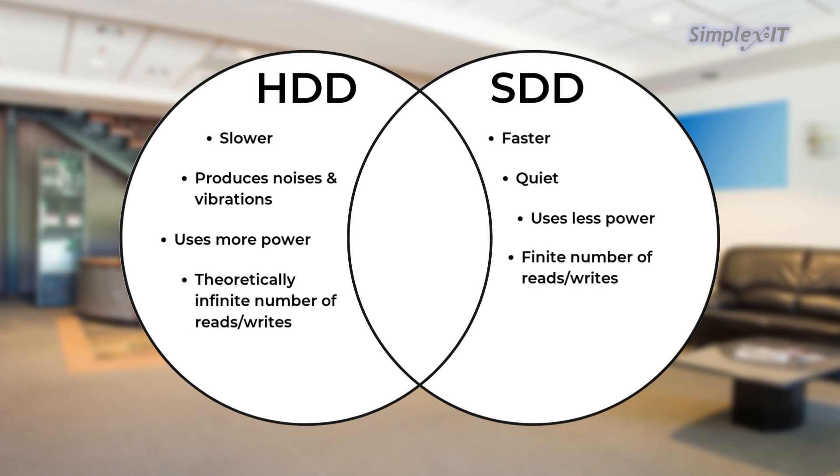Number of reads and writes: SSDs have a finite number of reads and writes, which means that it isn't a permanent storage solution. HDDs theoretically have an infinite number of reads and writes, but the caveat of mechanical parts means that they are less durable and more likely to fail, giving them an actual lifespan of three to five years or until components start to give out.